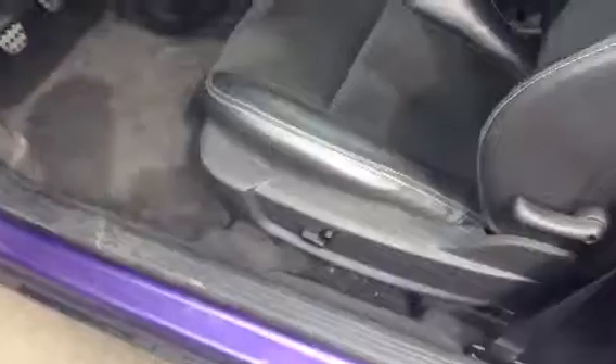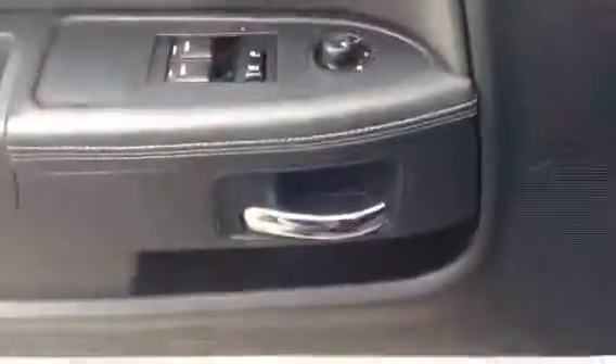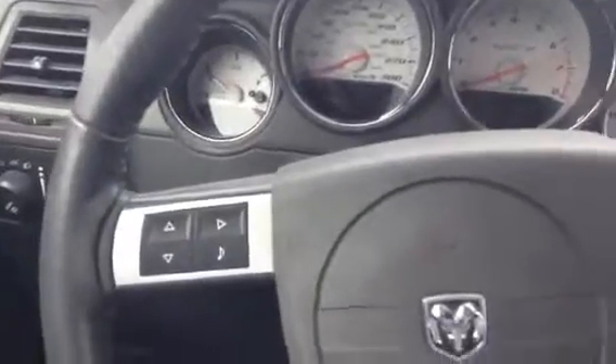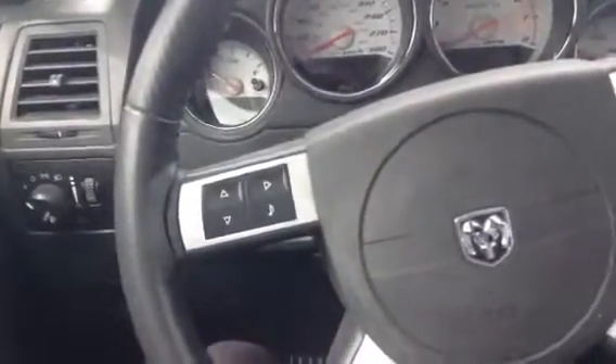Coming inside, you do have the combination interior with a purple stripe in the center, as you can see. All your power options are on the door. In the center here you do have all the controls right on the steering wheel — your select, volume, all that good stuff is right there.